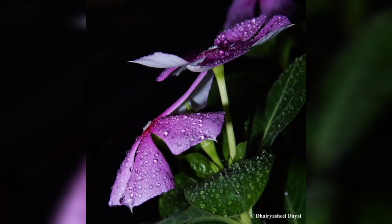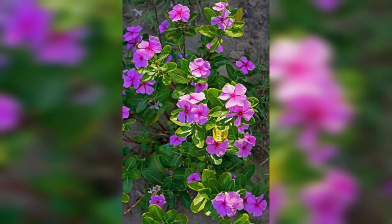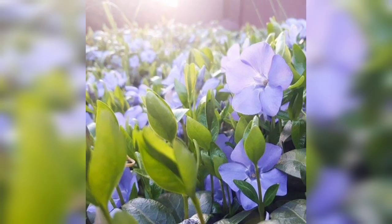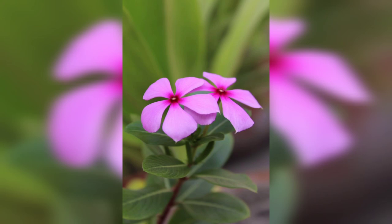And that's a wrap on our exploration of pre-winkled flowers. We hope you have enjoyed this deep dive into their world, from their captivating beauty to their ecological and medicinal significance. If you have any questions or suggestions for future videos, please let us know in the comments below. Don't forget to subscribe to our channel and hit the notification bell so you never miss an episode of our nature series. Until next time, stay curious and keep exploring the world.